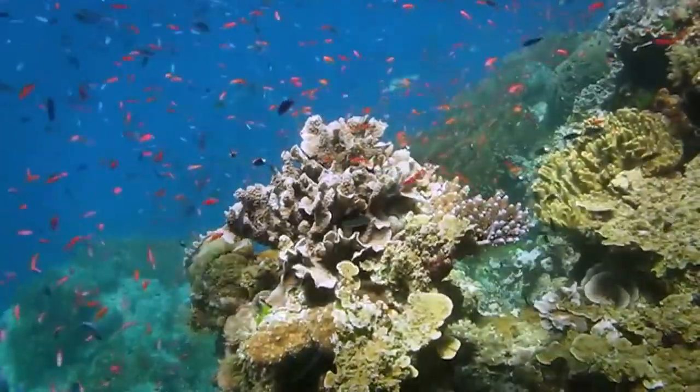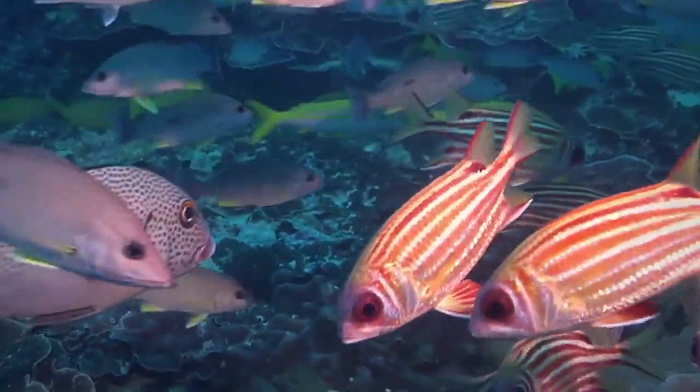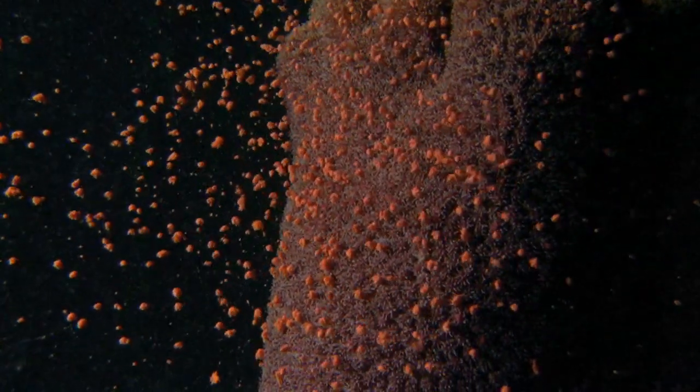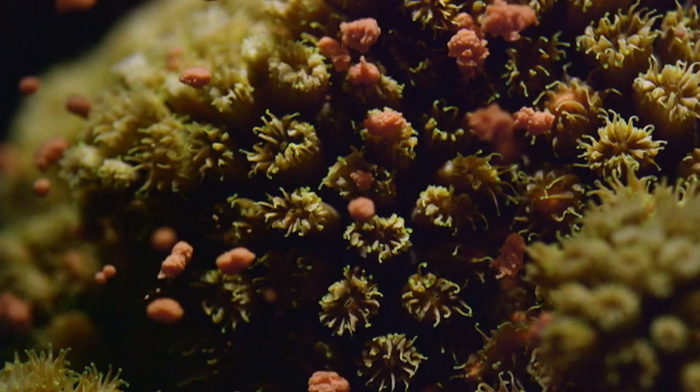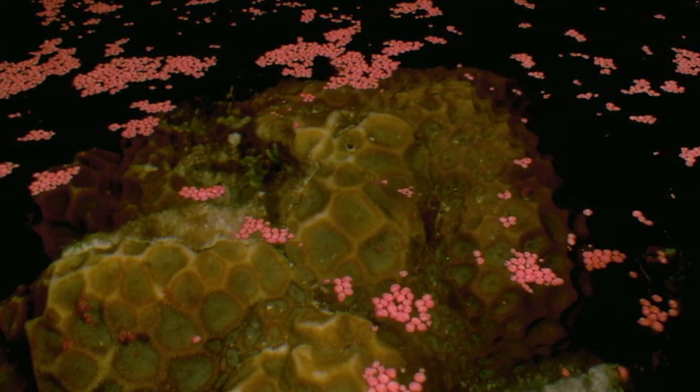Usually it's a pretty calm, peaceful place, but visit around this time of year and things are a little different. For coral biologists, spawning is a little bit like Christmas. Coral spawning happens every year around the November full moon, and it's when baby coral is born.